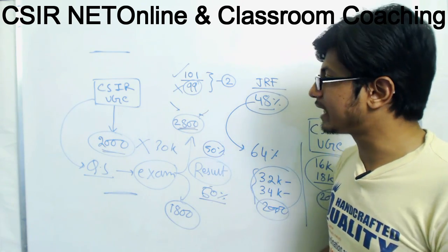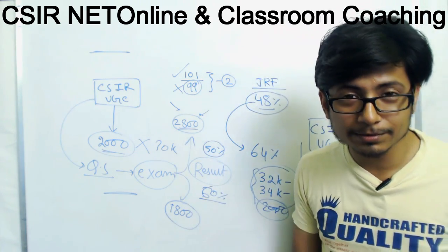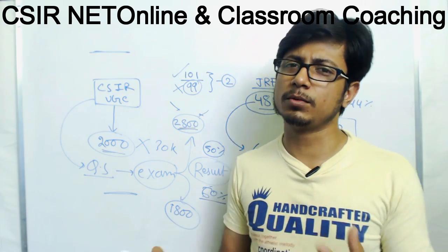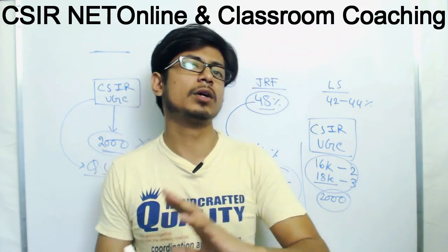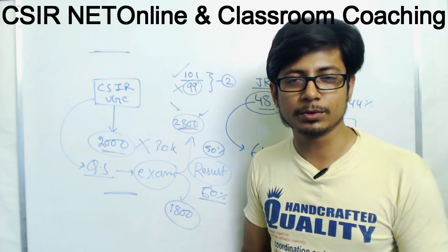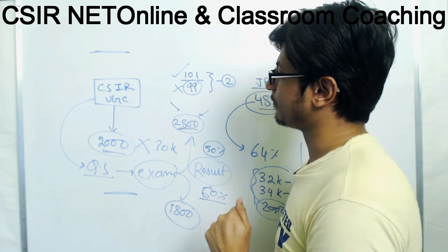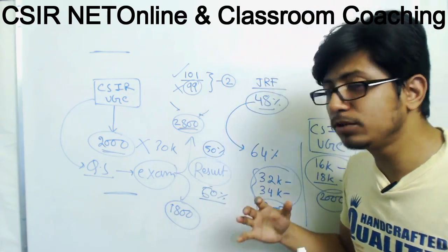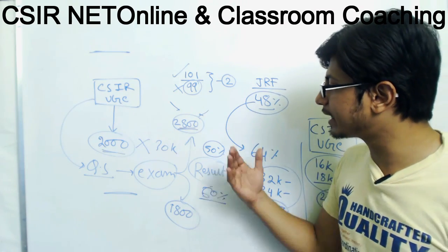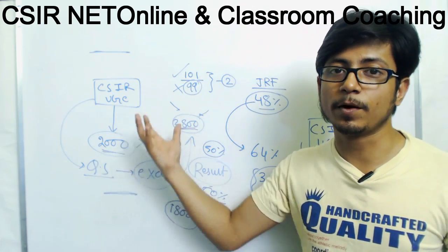Right now, more students are qualifying because they're preparing well — that's a very good thing. They are much more concerned about their careers. The Life Sciences question paper also remains almost similar in difficulty; it's not that the questions are easier. But people are more interested, they're preparing really well, and there are good coaching institutes helping them secure good marks, so on average students are getting close to the 60% marks line.